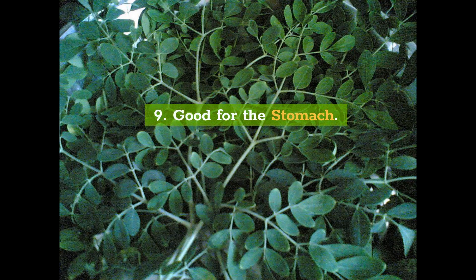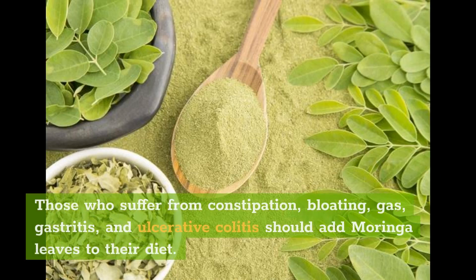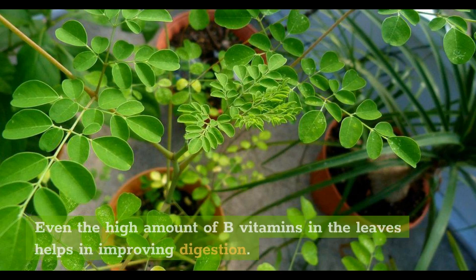9. Good for the Stomach. Moringa leaves are beneficial against digestive disorders. Those who suffer from constipation, bloating, gas, gastritis, and ulcerative colitis should add moringa leaves to their diet. The leaves have antibiotic and antimicrobial properties which make them an ideal remedy against digestive disorders. Even the high amount of B vitamins in the leaves helps in improving digestion.